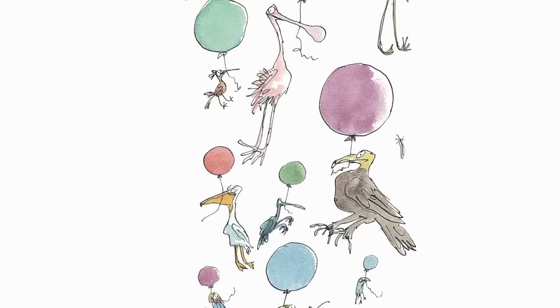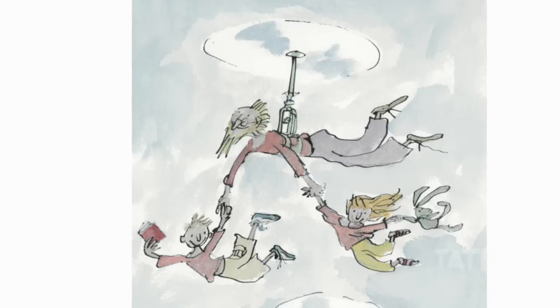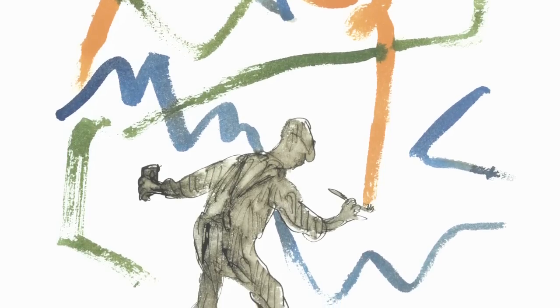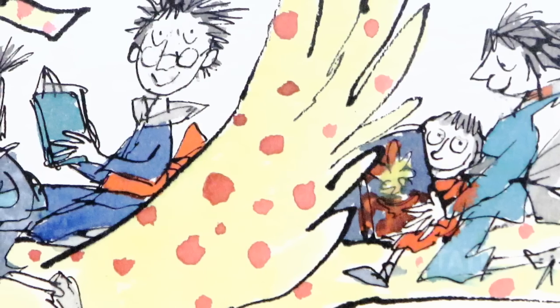I want everything I do to look spontaneous. It's not that I think illustration should necessarily be like that, but this is what I can do. I do draw it quite fast, or at least I draw bits of it quite fast, and then I stop and I'll walk around here and look at it again and see if that's right. If it's going wrong I just throw that away and start again.